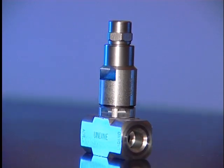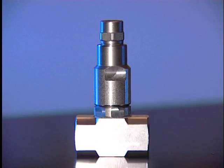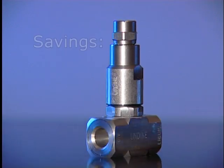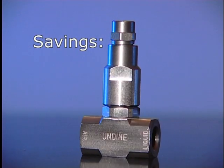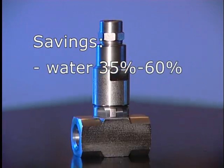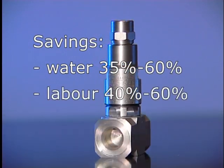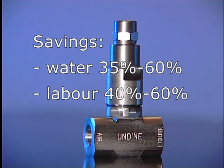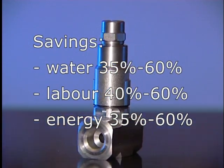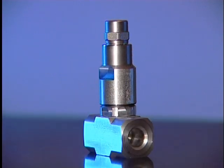Savings depend on the type of application. In this particular case, the saving in water usage was 60%. With Undyne, average water savings are 35 to 60%. The savings in labor costs are 40 to 60%. In case of warm water, savings in energy are 35 to 60%.